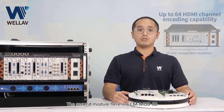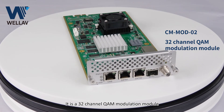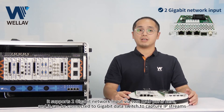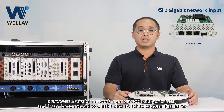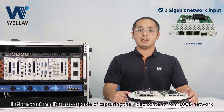The second module is the CMMOD02, a 32-channel QAM modulation module. It supports 2Gb network input via two RJ45 ports, and can be connected to a Gigabit network switch to capture IP streams. At the same time, it is also capable of capturing video content from a 10Gb network.